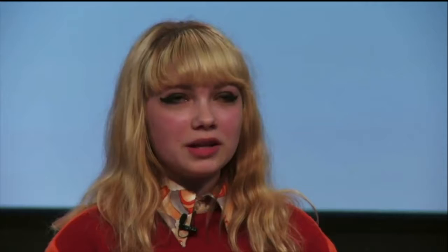This is not true, and actually reconciling all the contradictions I was feeling became easier once I understood that feminism was not a rule book, but a discussion, a conversation, a process. And this is a spread from a zine that I made last year.